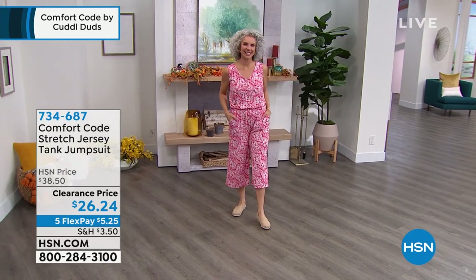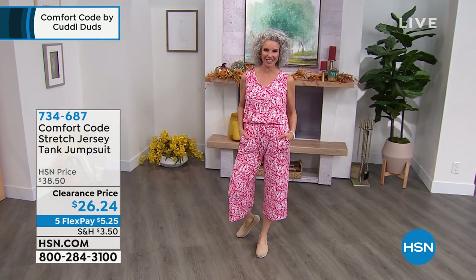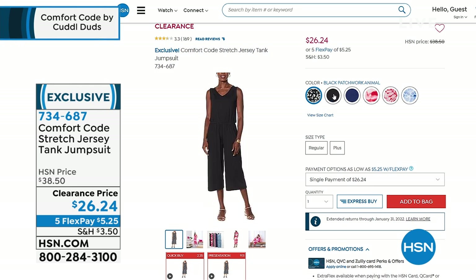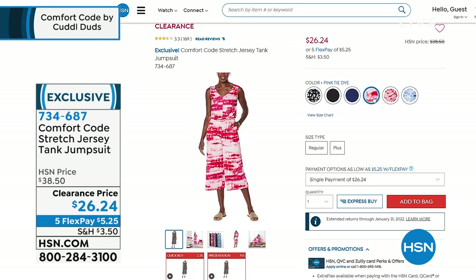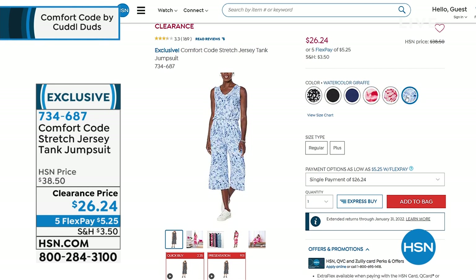She has on that beautiful red tropical. We do have a lot of colors: watercolor giraffe, black patchwork animal, black solid, blue solid, pink tie-dye — which is absolutely adorable — red tropical, and blue giraffe. It's one and done. Get you a jumpsuit. If you have not tried a jumpsuit, this is a great introduction.